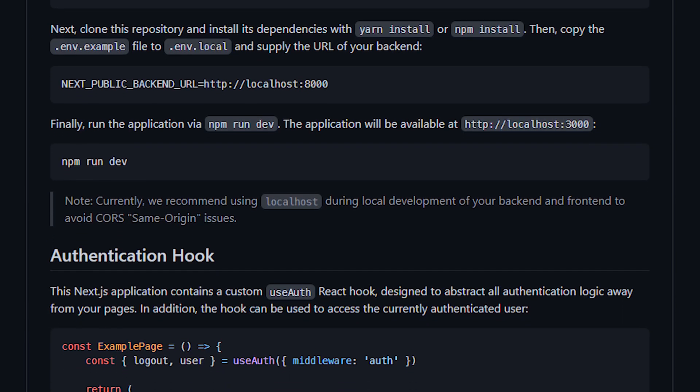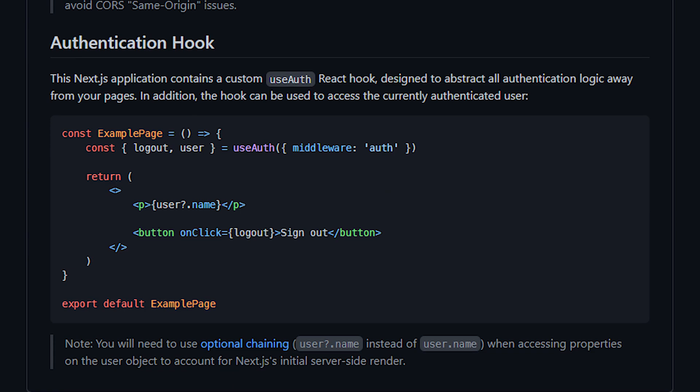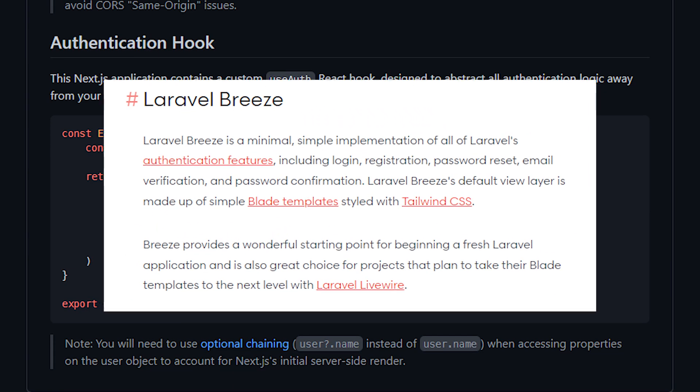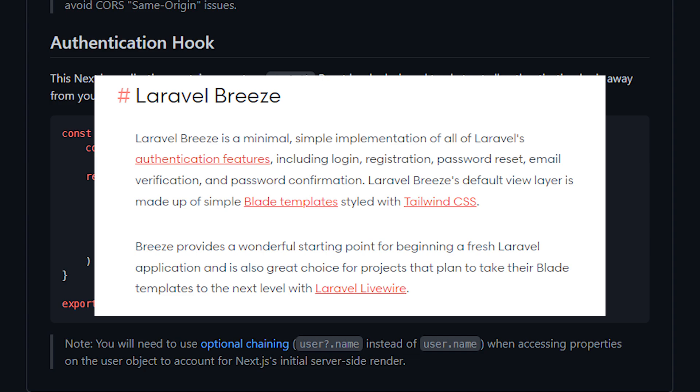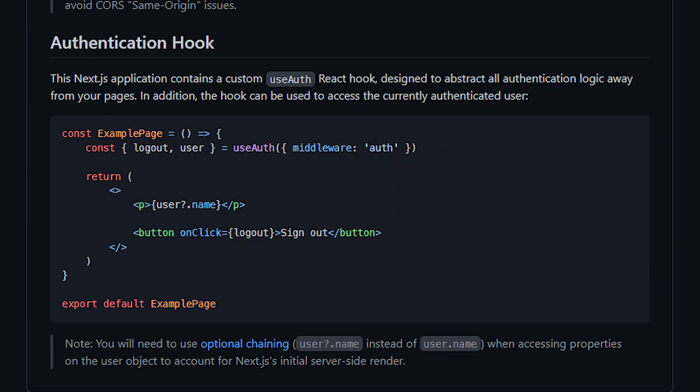For those of you who don't know what Laravel Breeze is, check out my other video that I made when Breeze was first released. It's basically a minimal starting point for your Laravel application that comes with authentication implementation out of the box. It uses Tailwind CSS and exposes controllers for you to modify and adjust as needed, unlike Laravel Fortify which kind of hides away the magic.